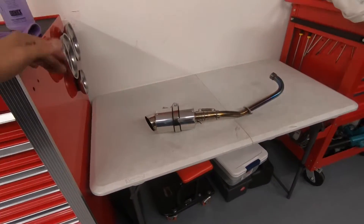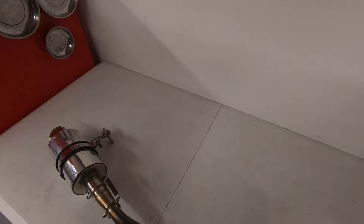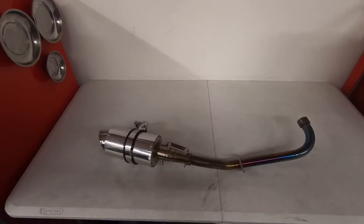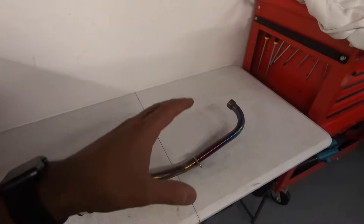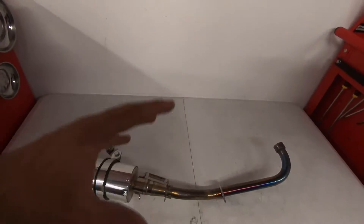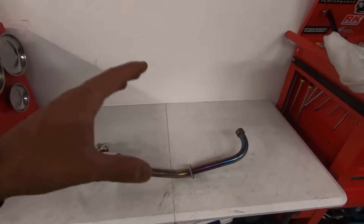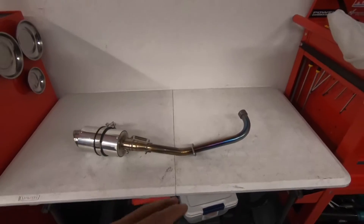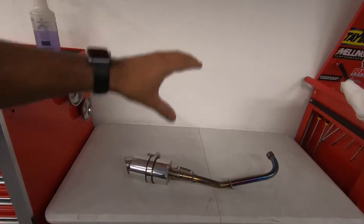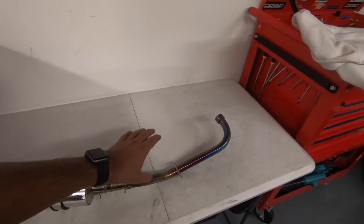It's a Donnelly Racing exhaust in the chrome version. To win this exhaust, no purchase necessary — nothing like that. All you have to do is follow me on Instagram at The Speed Bug, same name as here on YouTube, and tag me in a post. I'll be picking a winner in the beginning of January — I may actually pick on New Year's Day, January 1st.